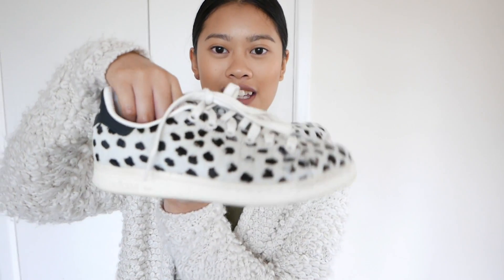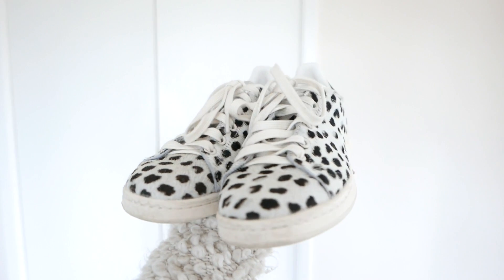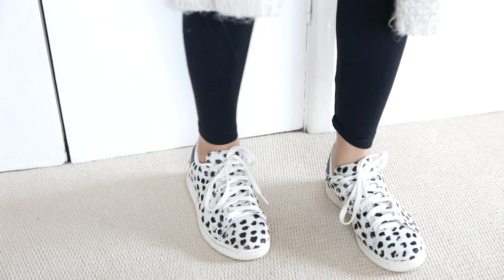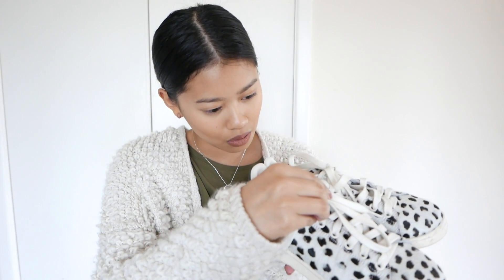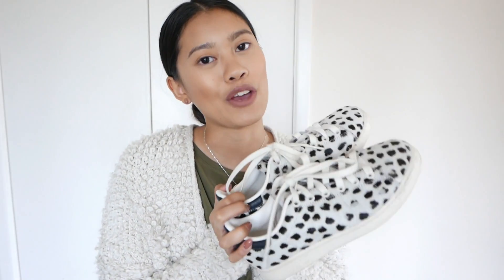The first pair are these gorgeous Adidas Stan Smiths in pony hair — it's kind of an off-white which goes really nicely with all of my pieces. I've been wearing these to death; they are really comfy and I've worn them on my recent trips as well. I ordered a size four and they fit true to size.